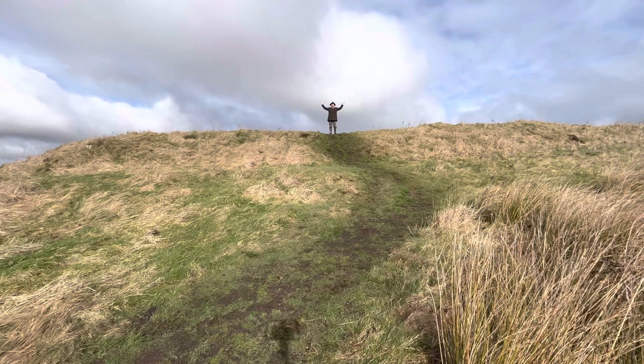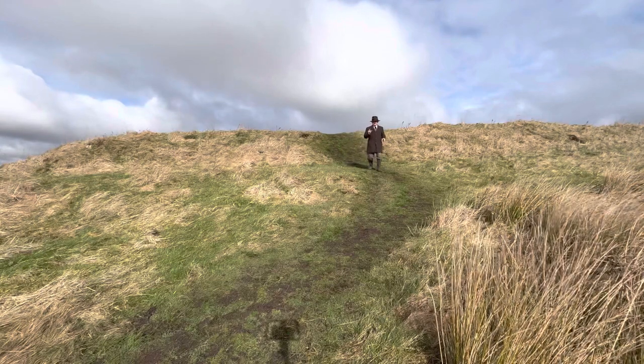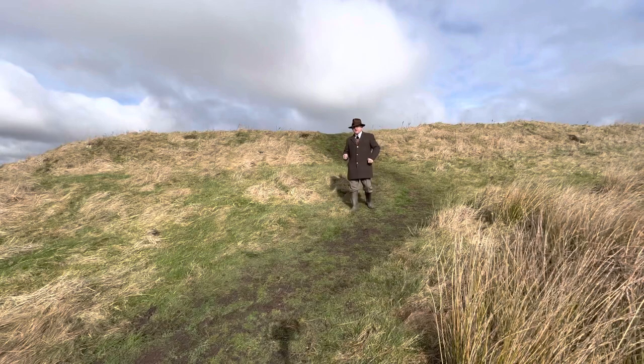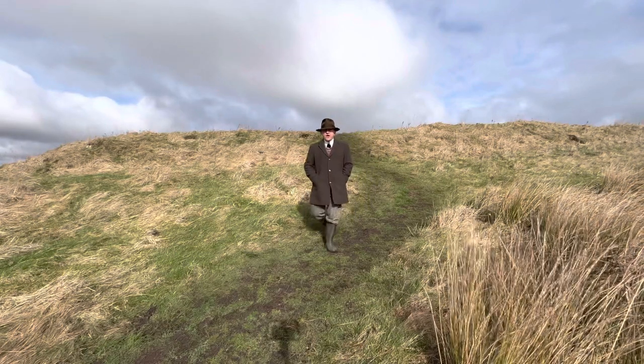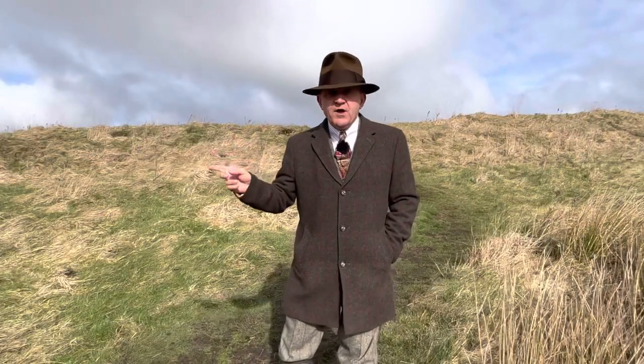Welcome to Brocolitia. So, Roman Gazetteers, this is one of the 16 forts located along the course of Hadrian's Wall. It's a later fort and it was actually built on top of the Vallum. The first insert is just to point out that I had forgotten to mention two vlogs ago that we were doing a little trilogy of Hadrian's Wall related vlogs, so this is the third one of those.